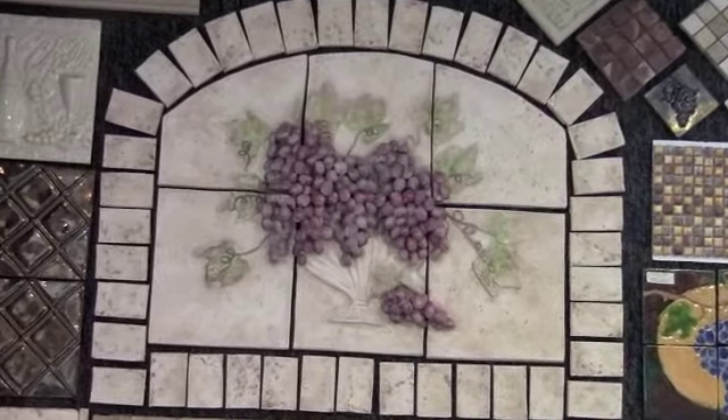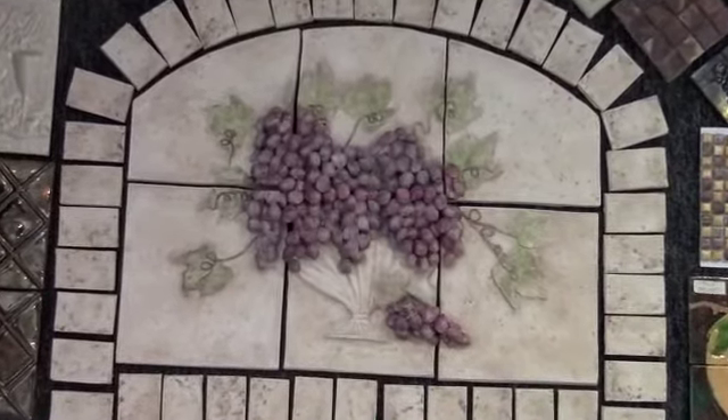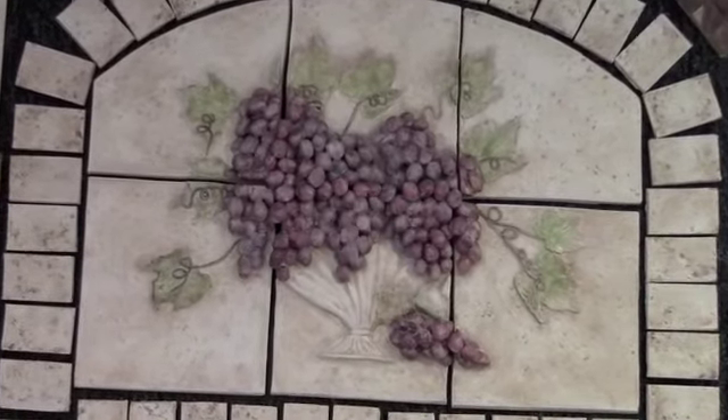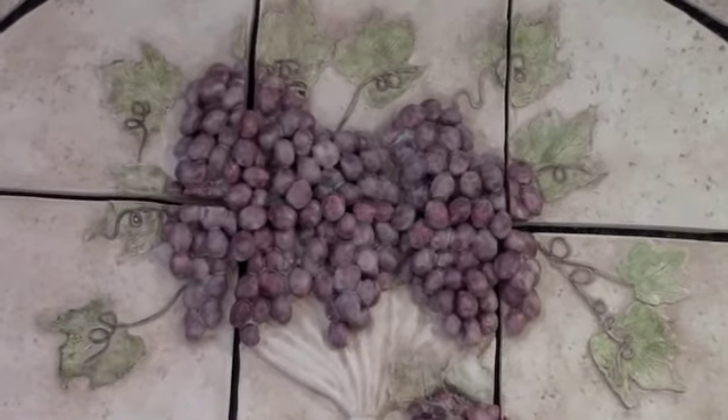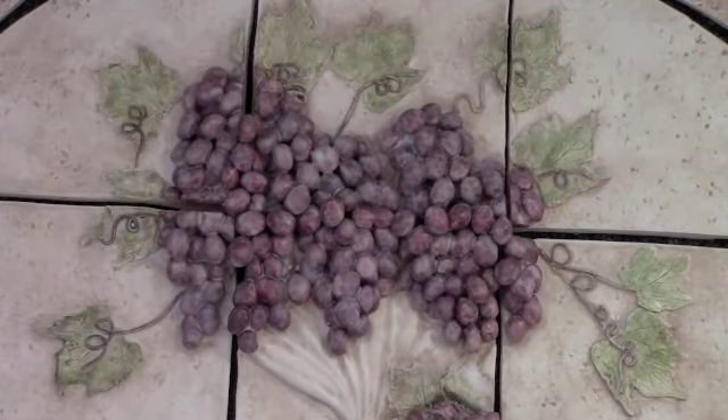The tile is all made by hand — that's all ceramic tile, or porcelain actually. All the grapes were hand rolled and all the vining was all pressed.